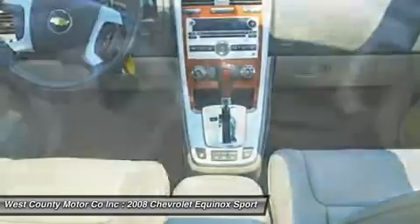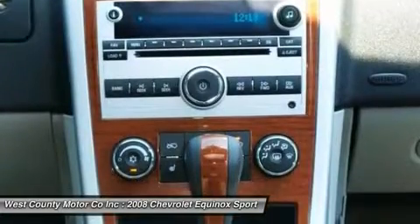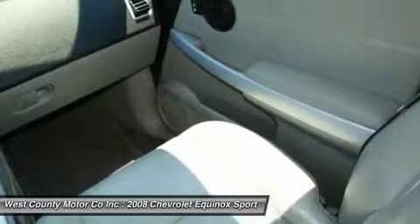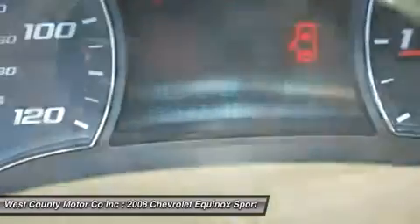This Equinox is a diverse SUV. Haul the kids? For sure. Take the co-workers out to lunch? Load them up. Make the trek to grandma's house over the river and through the woods? No problem.